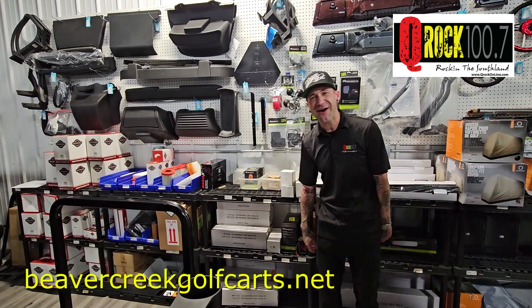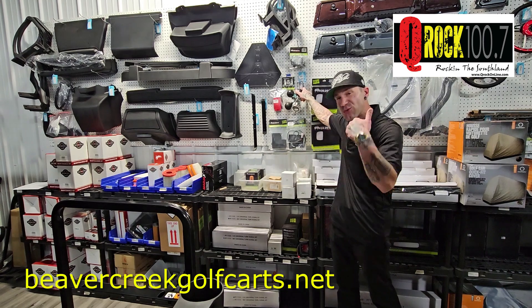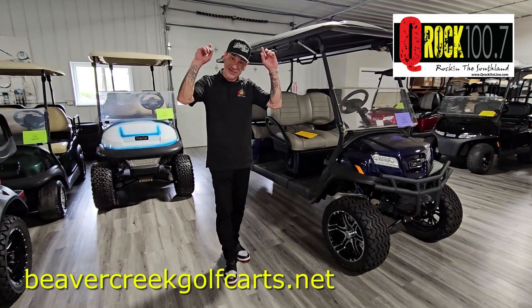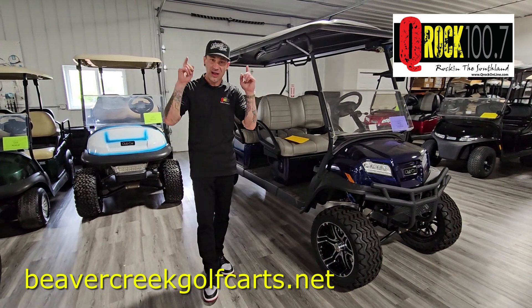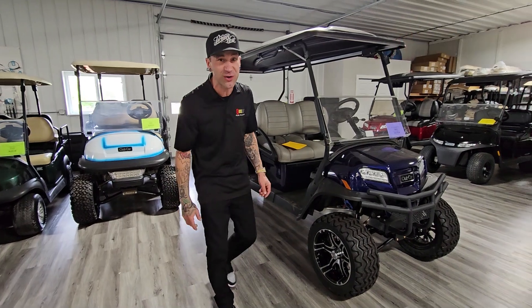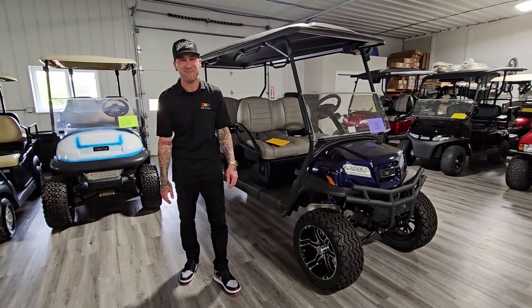Here at Beaver Creek Golf Carts, we have all the accessories you need as well. So roll into smiles today. Whatever you're looking for, we have it. Club Cars and Easy Goes, lithium batteries as well, which you can get up to 70 miles on one charge. Roll into smiles today on a Beaver Creek Golf Cart.